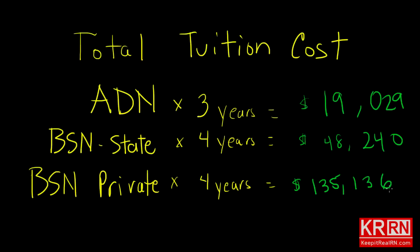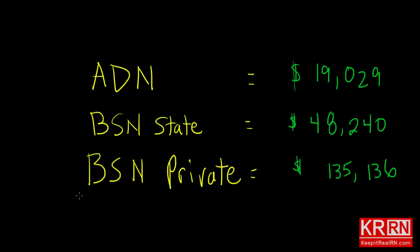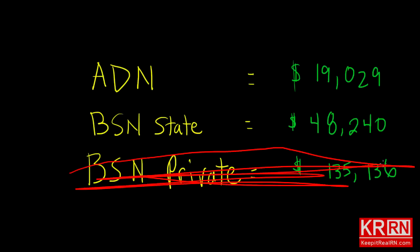Bear in mind this is just for tuition and does not cover books and other miscellaneous expenses. Looking at the private prestigious university total: unless you have a scholarship, parents who are independently wealthy and willing to fund your education, or you're independently wealthy yourself — if you have to borrow money, going to a private prestigious university is a very, very bad idea.